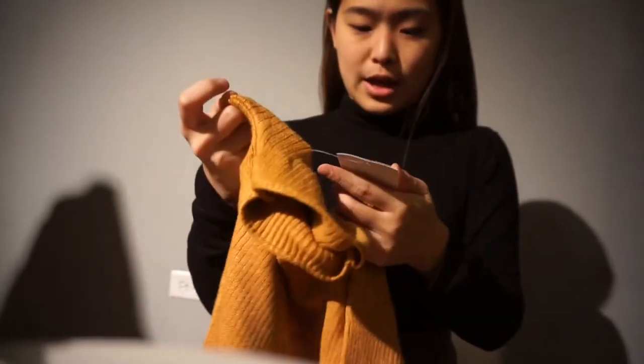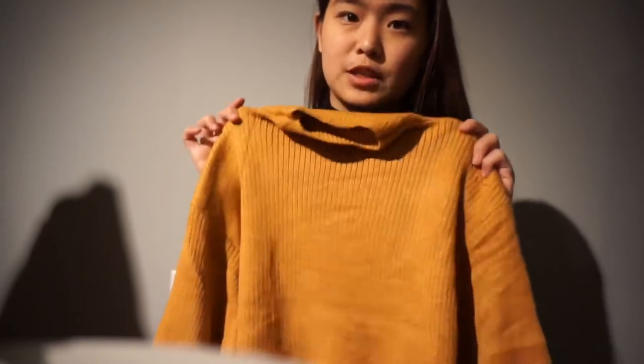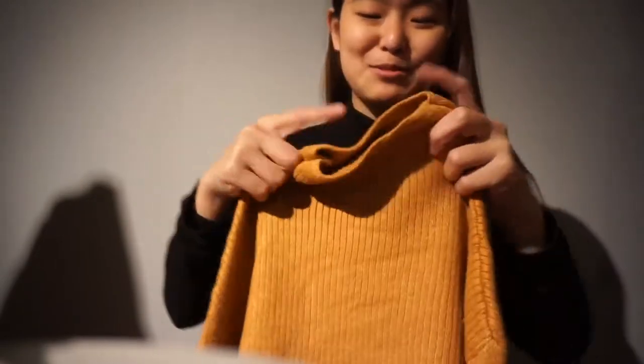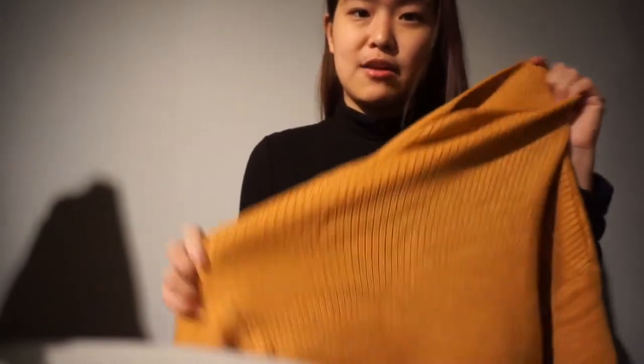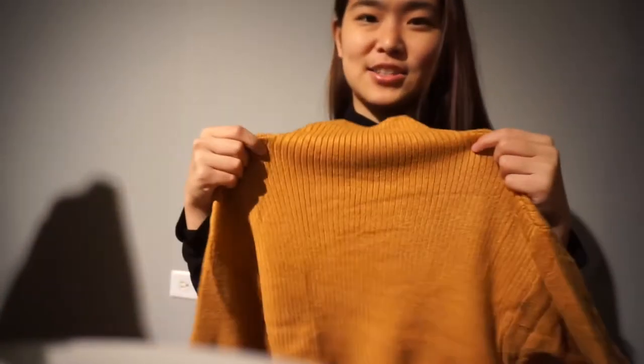This is a mustard yellow sweater from Zaful. I forgot how much it is, but I'll share the link down below. Compared to what I got last time, this is a thousand times better. The fabric is really heavy and comfortable — it's not stiff at all. Actually, this seems like a Zara-level fabric.